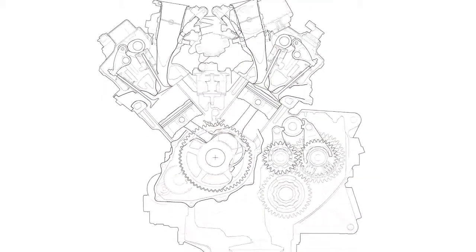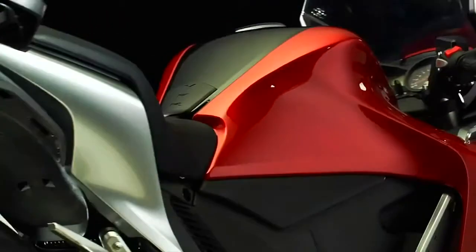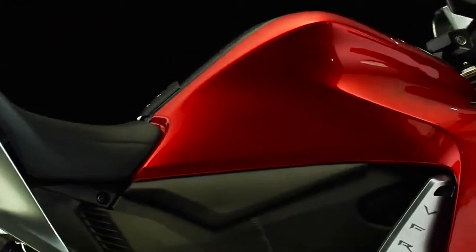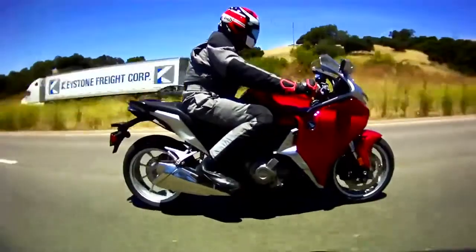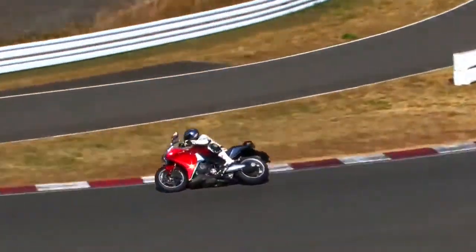The rear two-cylinders reside inboard at the center of the crankshaft, while the front cylinders ride outboard, which narrows the entire rear section of the engine right at the seating area. These slim ergonomics let the rider perch down in the bike rather than feel stuck atop the machine.